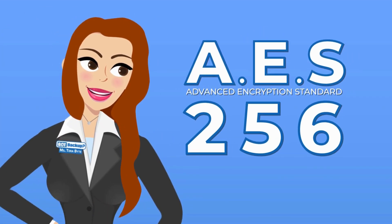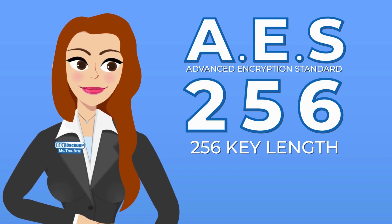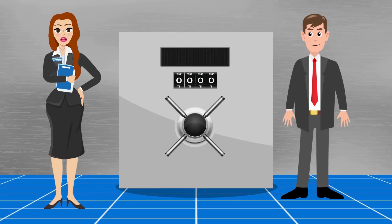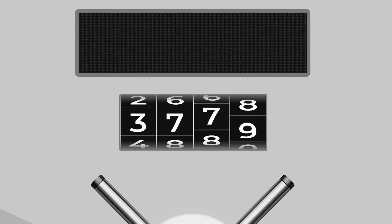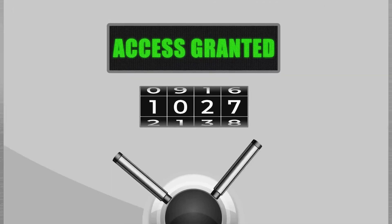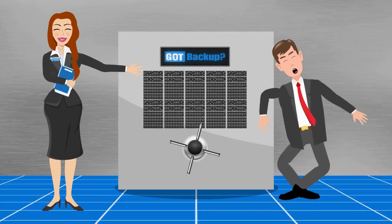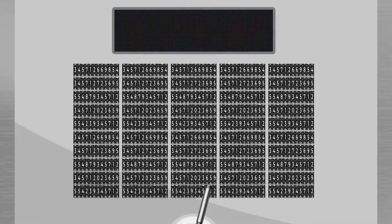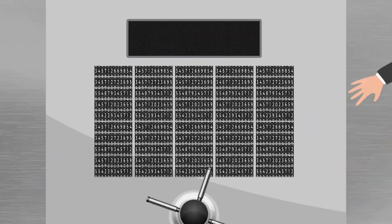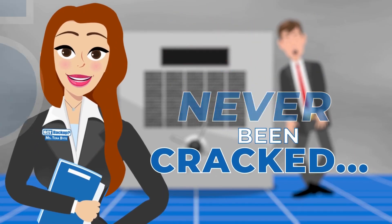AES stands for Advanced Encryption Standard. The number 256 refers to the key length. In an everyday analogy, imagine a combination lock — most have three to four numbers you must enter in the right order to open the safe. With us, you would have to guess 256 numbers in the right order. Having more bits in the key makes it much harder for someone to guess the right combination.